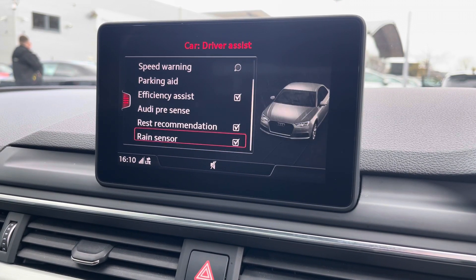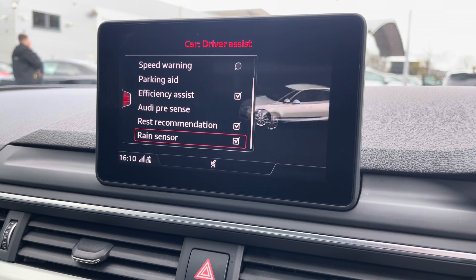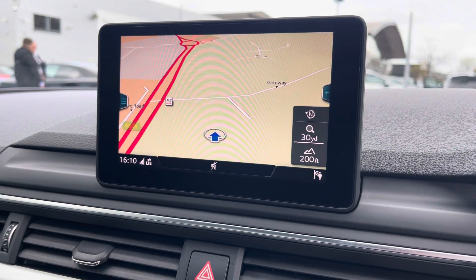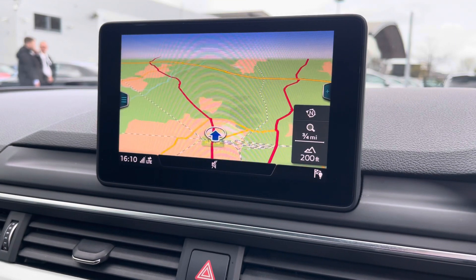The driver assist comes with speed warning, rain sensor, Audi Pre Sense, and lots more. Using the centre console controls, you can easily access the satellite navigation system, which allows you to easily zoom in and out of the maps.